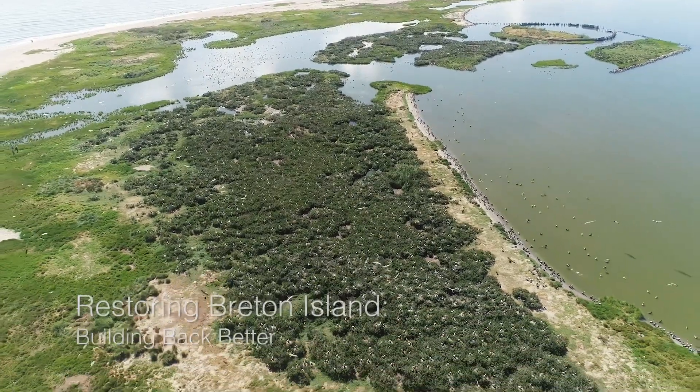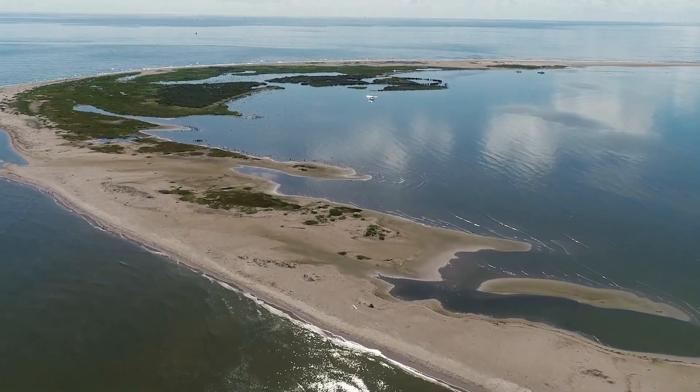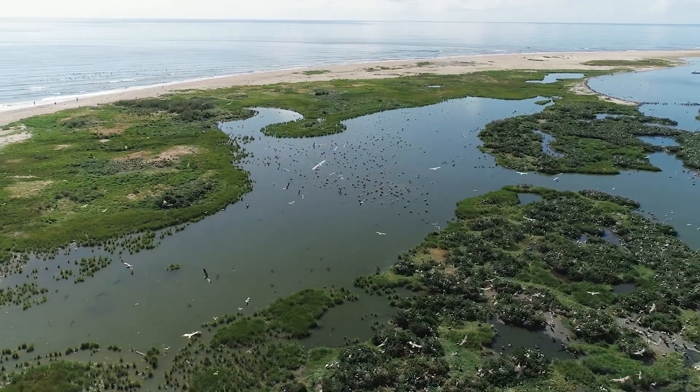Coastal Louisiana is one of the most important states in the country for colonial nesting water birds. Breton Island is no different. Breton is extremely important to hundreds of thousands of nesting birds every year, and if that island is not there, these birds have nowhere to go.